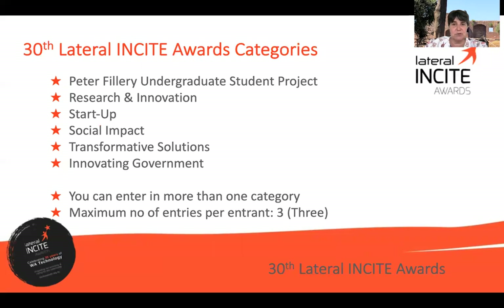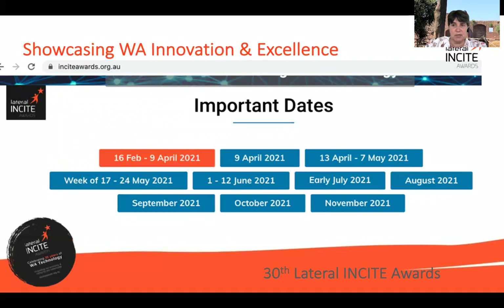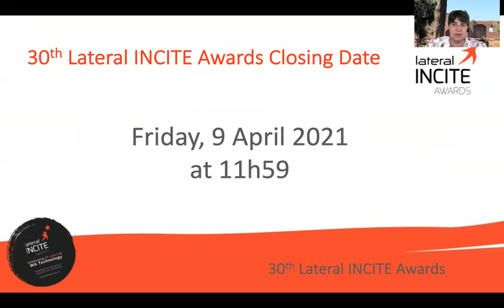Just to run through the categories we are looking at: we have the Peter Fillory undergraduate student project, research and innovation, startup, social impact, transformative solutions, and innovating government. You can enter in more than one category with a maximum of three. The key date to remember is the 9th of April, as that is the date by when submissions will be closing — and don't forget the clock stops at 11:59. I would suggest you make a start, get it done, put it aside, and then have a review before finally submitting.